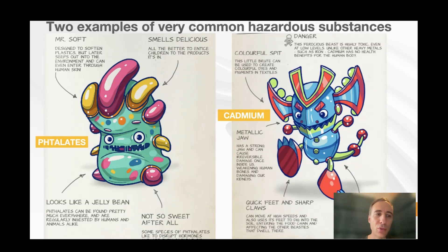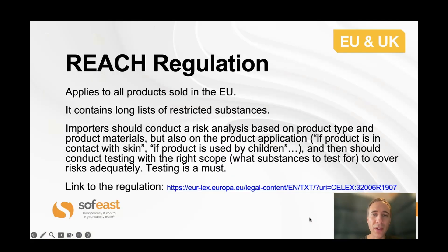Let's take just two simple examples of what we're talking about. These types of substances — these little drawings come from a campaign by Greenpeace a few years ago. Phthalates are a very common additive to make plastics feel a bit softer. And cadmium is a heavy metal that you'll see sometimes when a coating has to be a certain bright color. There are all kinds of issues with these substances — you don't want them in high proportion in your products.